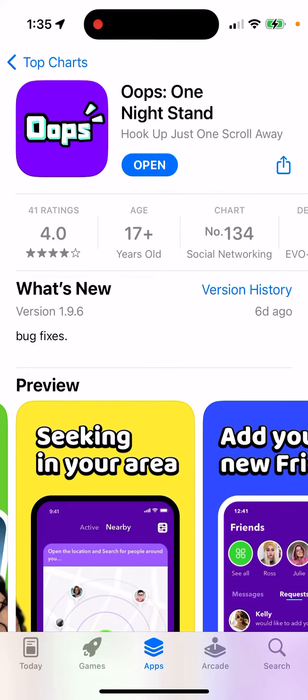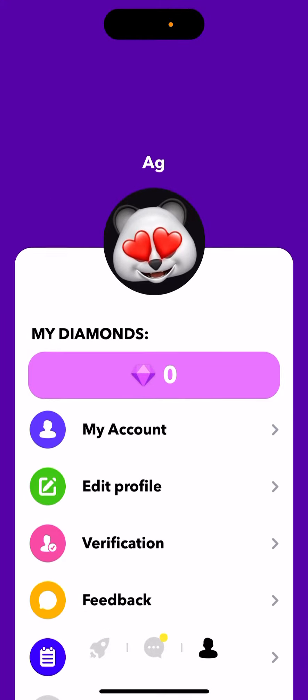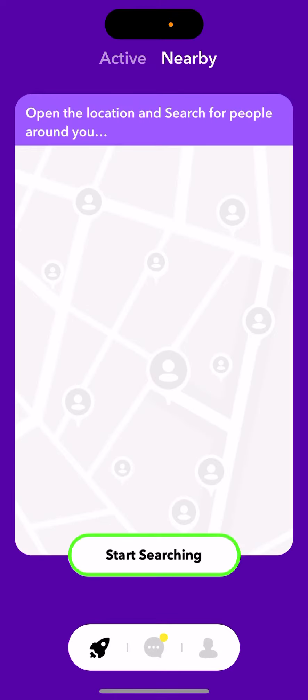There is a dating app called Oops. It's like an alternative to Tinder, so if you want to explore it, this is how it looks.